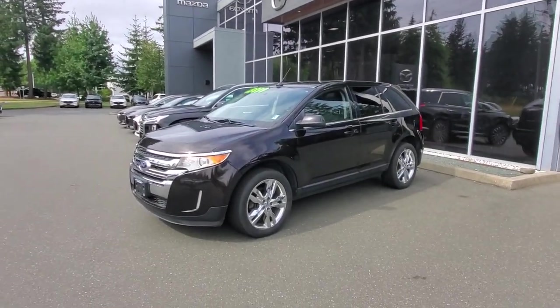Hey everybody, it's Mike here coming to you from world-famous Courtney Mazda — a great place to be. This is a little video for all you great people out there checking out our inventory from the comfort of your own home. This is the 2013 Ford Edge — check it out.